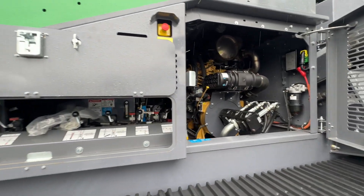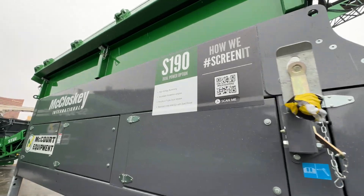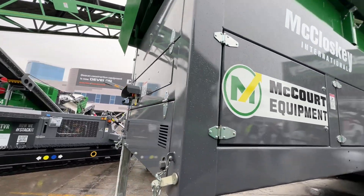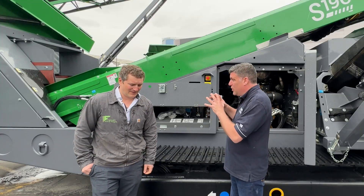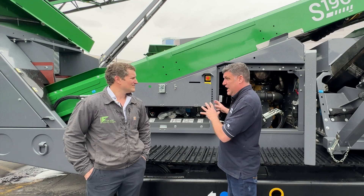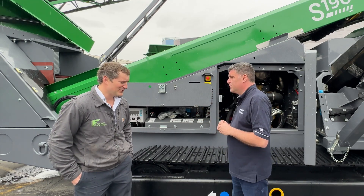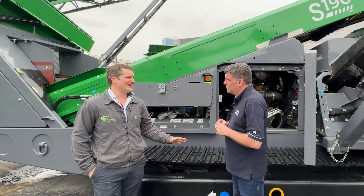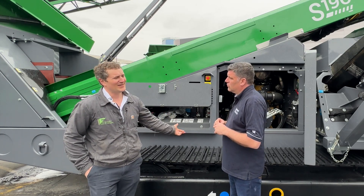And you were saying earlier that a lot of your customers are actually using this product inside and sometimes outside as well, and therefore they're able to switch the emissions piece, so they're not actually getting emissions inside. But this unit in particular here is a real outside workhorse as well. Yes, it is. Sometimes for inside application, you're able to move a machine into place and then you don't have the emissions indoors by being able to change it over to the electric side.